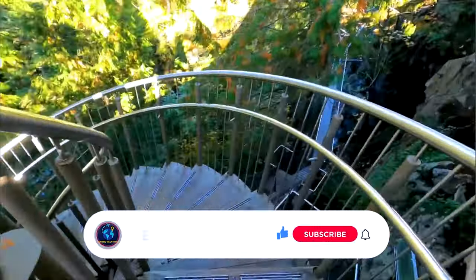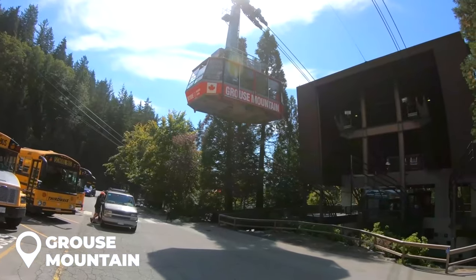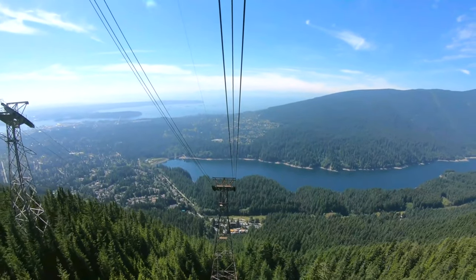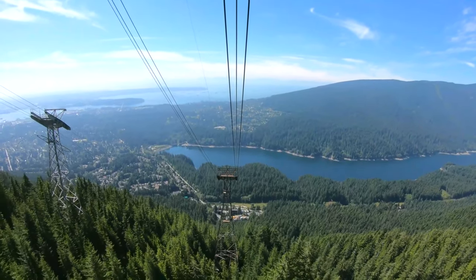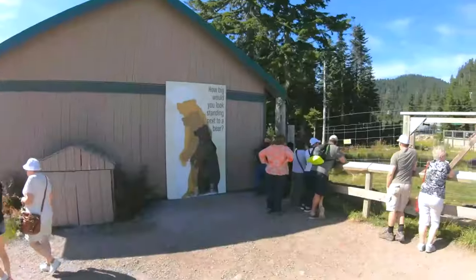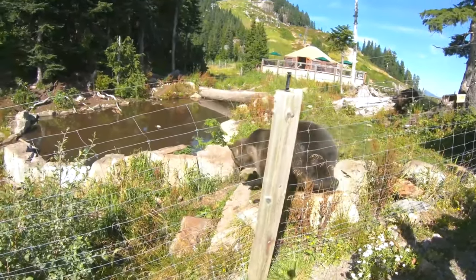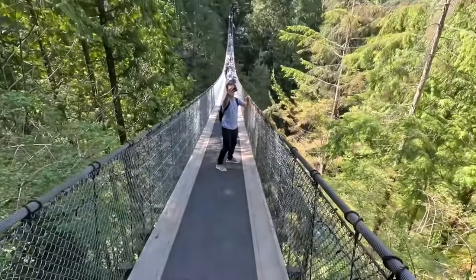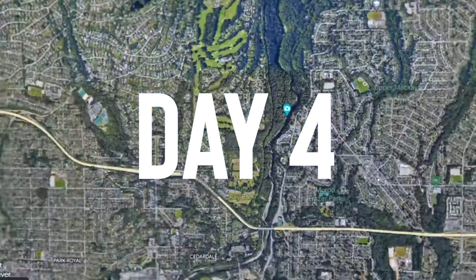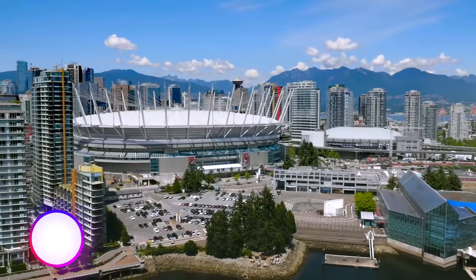Next up is Grouse Mountain, accessible by a scenic gondola ride. Once you reach the top, you'll be treated to breathtaking views of the city and surrounding mountains. You can also catch a lumberjack show or visit the resident grizzly bears. With so much to see and do, day three is sure to be a highlight of your Vancouver trip.